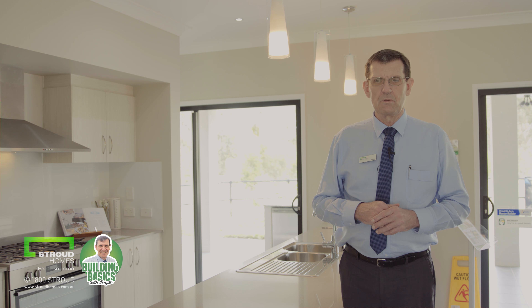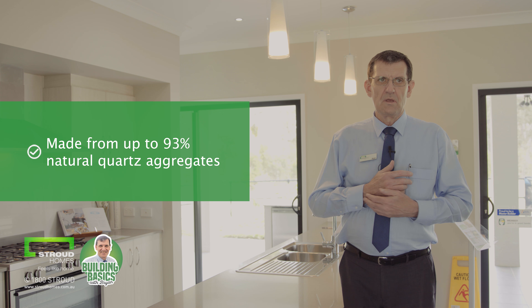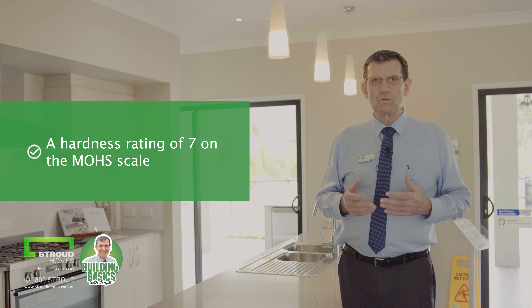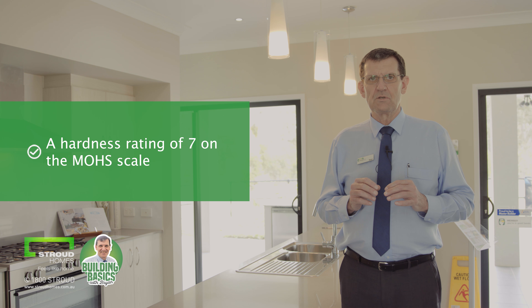I'm standing next to one here. The actual product itself is made up of 93% natural quartz aggregates, with the remaining 7% being polymers and pigments. It has a hardness rating of 7 on the MOHS scale, and quartz is one of the naturally hardest occurring minerals on earth.